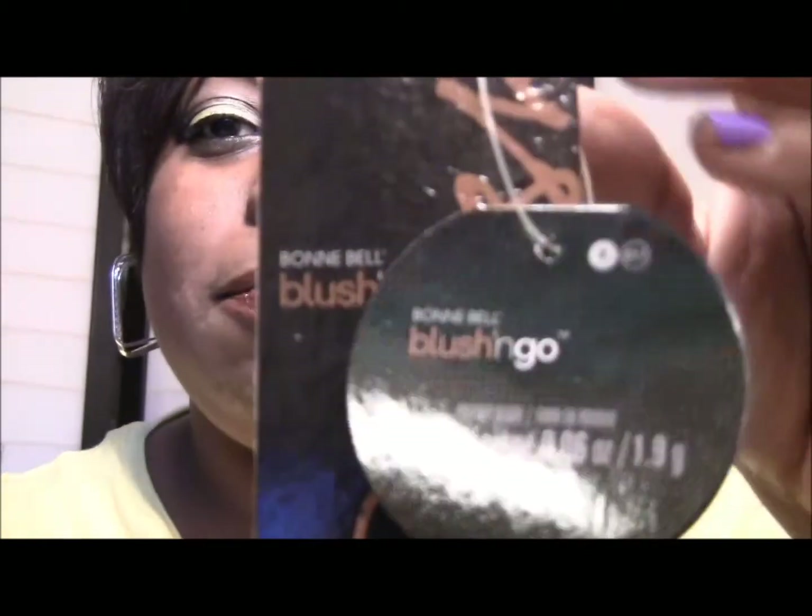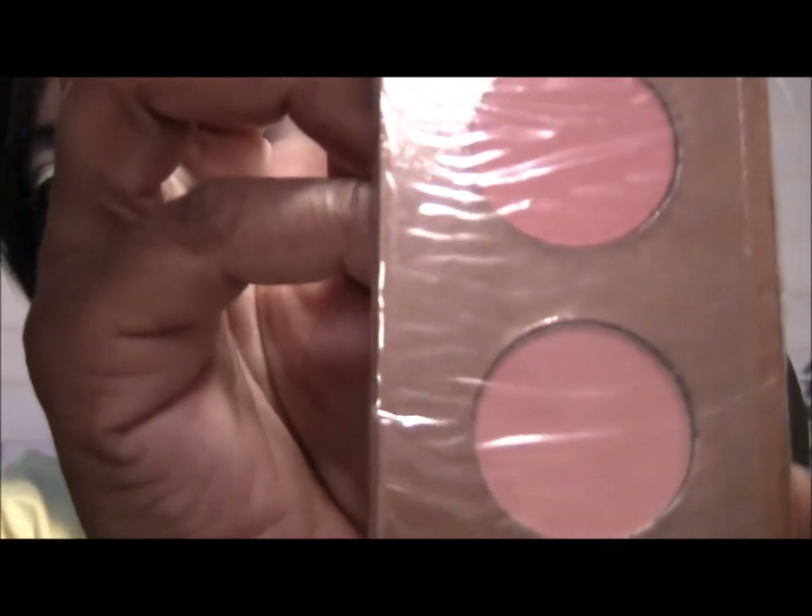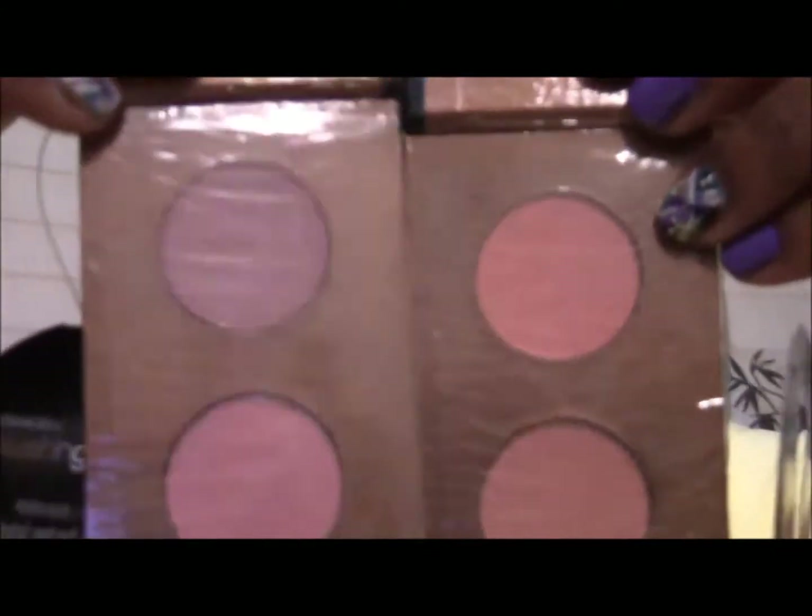Then I got these Bonnie Bell Blush and Go. This one is number 817 and I'll probably be using these in giveaways too. And then I also got one in 818. Two different sets of colors — one's more of a pinky and then one's more of a kind of salmon color. And together you can see the difference.